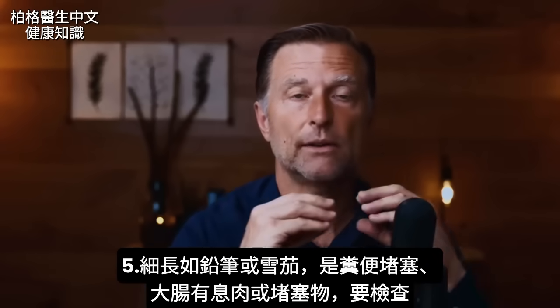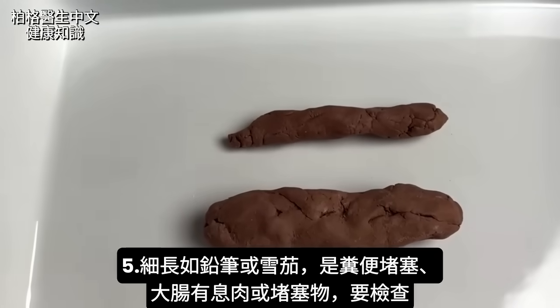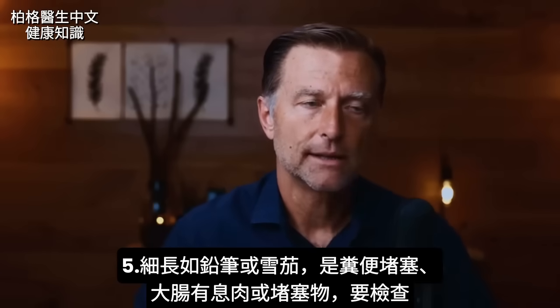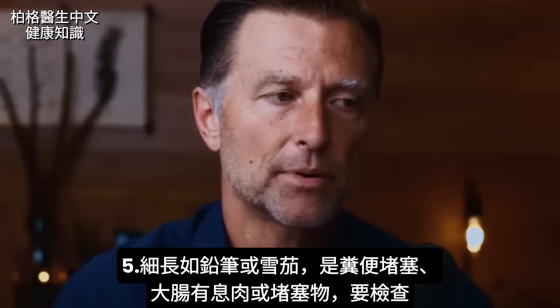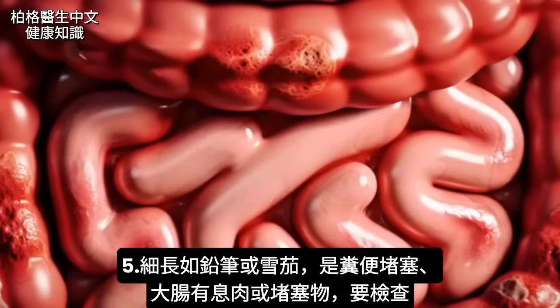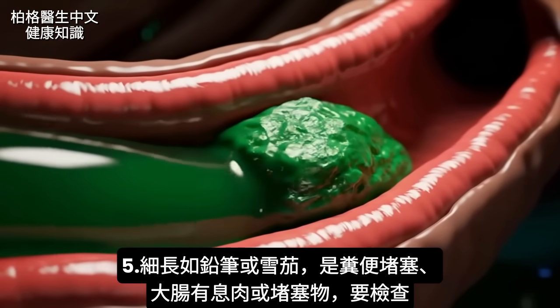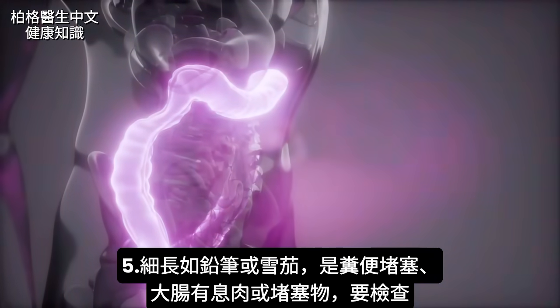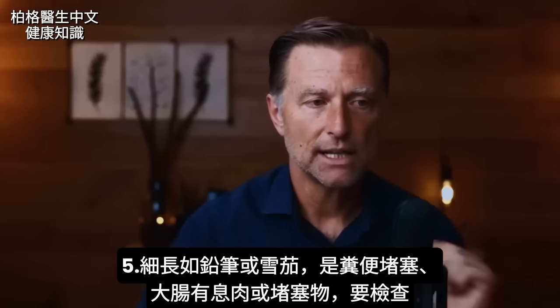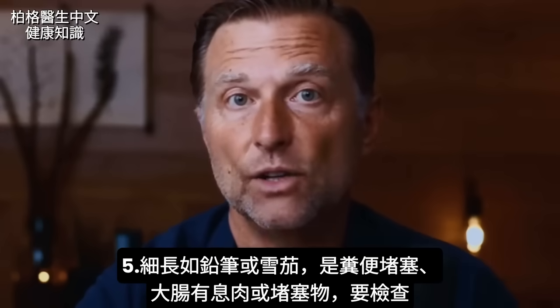There's one more shape I want to talk about — it's kind of a thin pencil or cigar-shaped stool. If this thinner stool is present, there's some type of problem in your colon. Either your colon is impacted, or you have a lot of polyps, or you have some obstruction. There's something going on in your large intestine that's causing this thinning of the stool, and that's definitely something you need to get checked out.